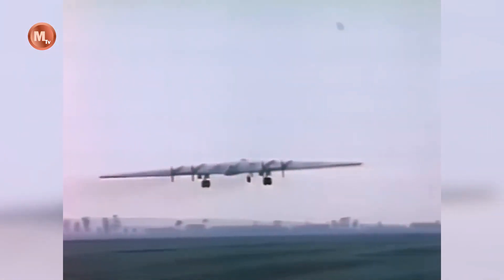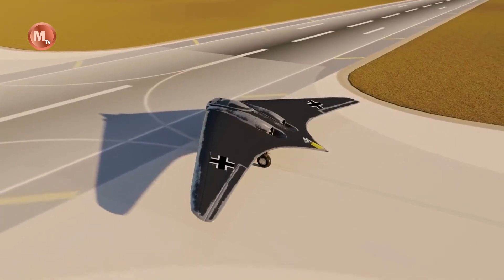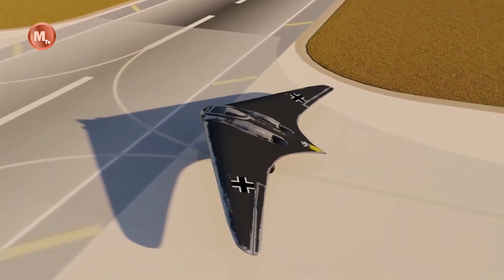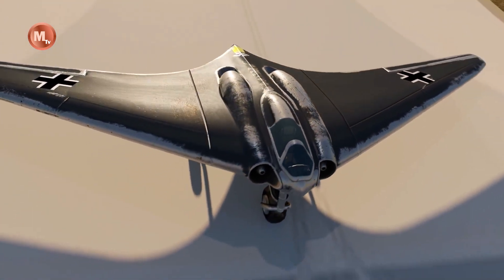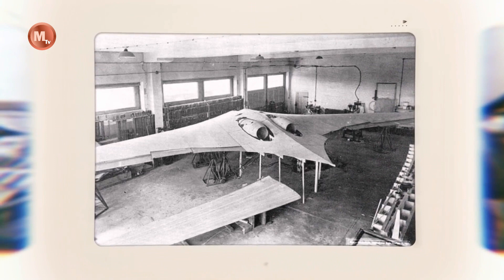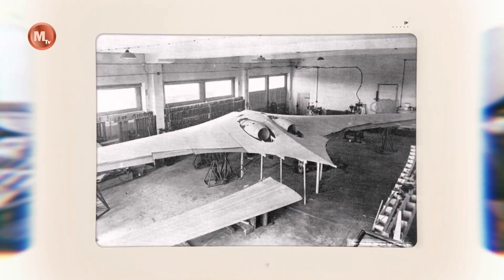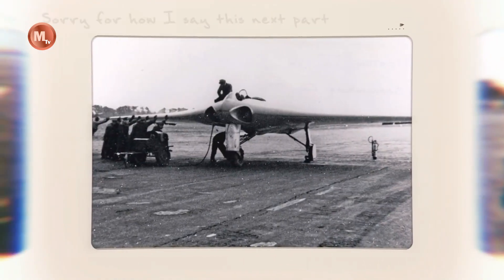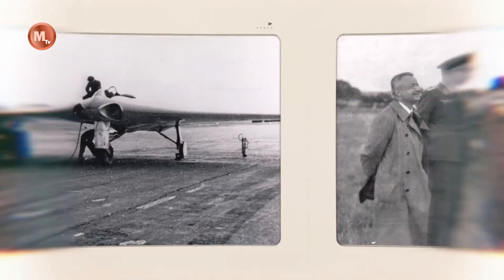During the early 1930s, the Horten brothers had become interested in the flying wing configuration as a method of improving the performance of gliders. At that time, the German government had been actively funding glider clubs across the country as a response to the production of military and even motorized aircraft being forbidden by the Treaty of Versailles after the First World War. The flying wing layout removed the need for a tail and associated control surfaces, and theoretically offered the lowest possible weight, using wings that were relatively short and sturdy and without the added drag of the fuselage.